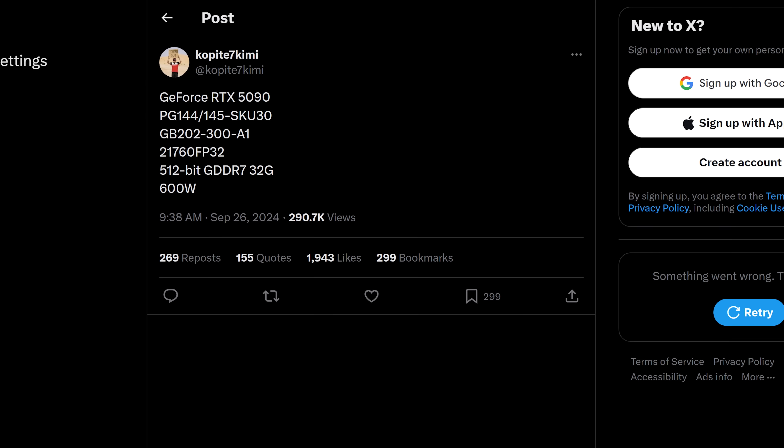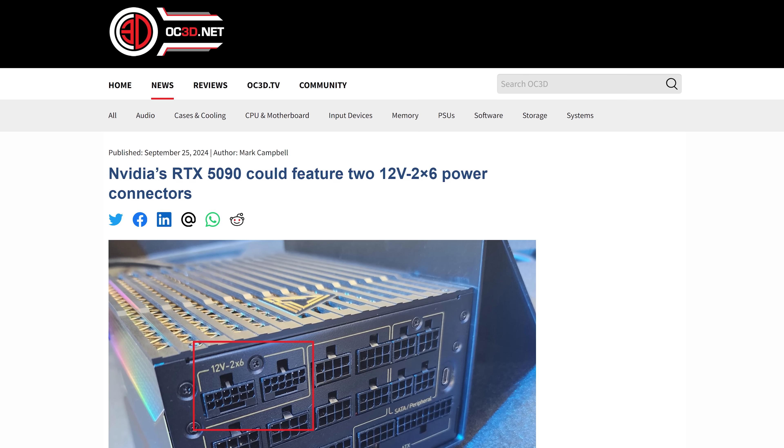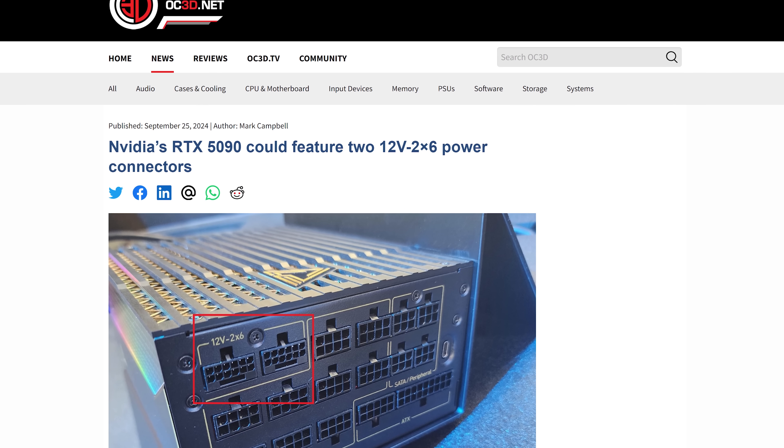Going back to the 5090, Copite says it'll need 600 watts of power compared to the 4090's 450 watt requirement. That would max out a 12V2X6 connector, so it's a good thing that a new MSI power supply was recently spotted with two of them.